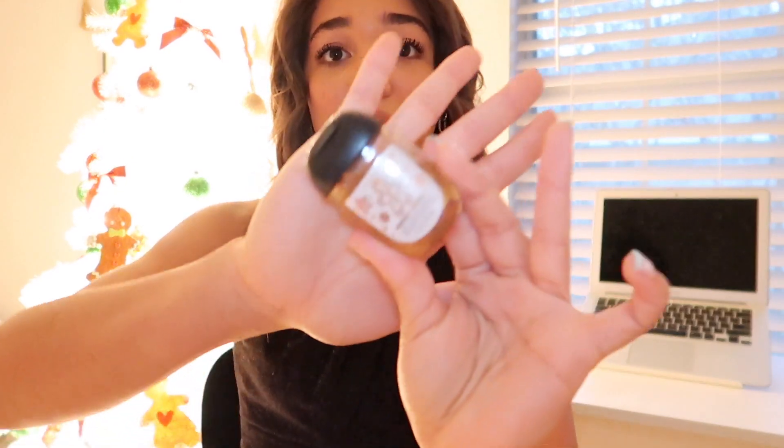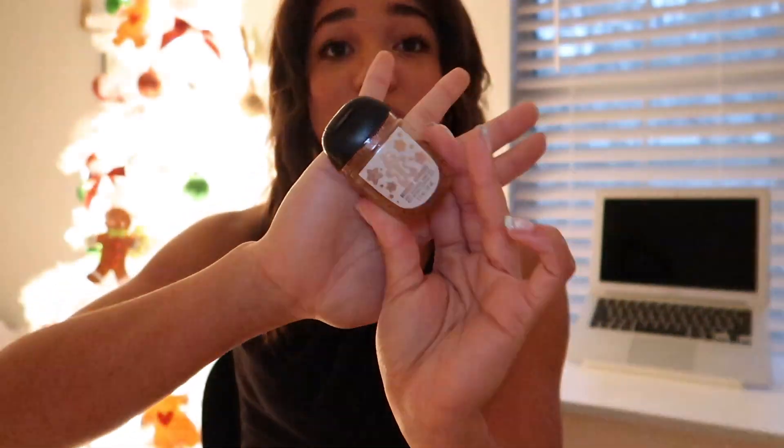I still definitely use hand sanitizer, and my favorite is the Bath & Body Works Merry Cookie/Gingerbread hand sanitizer. It smells absolutely amazing — I remember getting it in my stocking last year and I couldn't find it, turns out it was in my Christmas bucket the whole time. I highly recommend any Christmasy Bath & Body Works hand sanitizer.